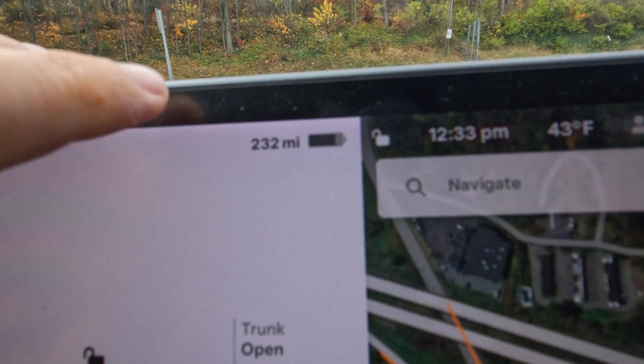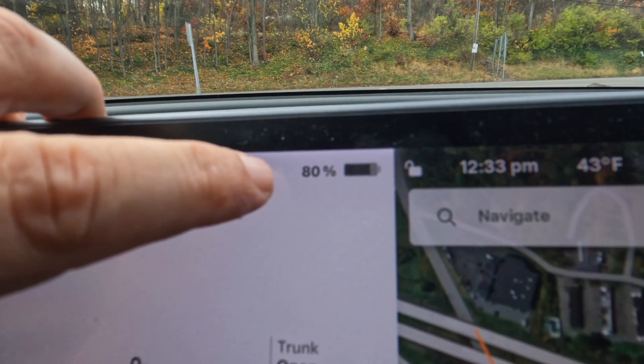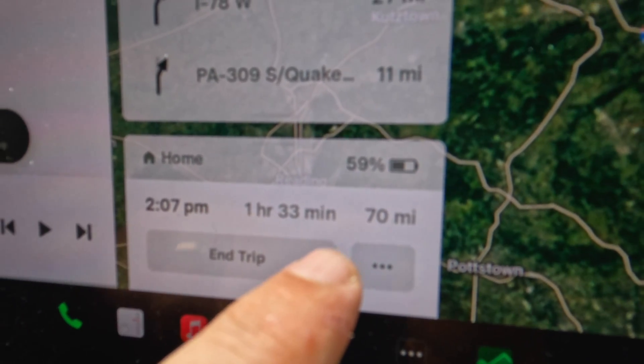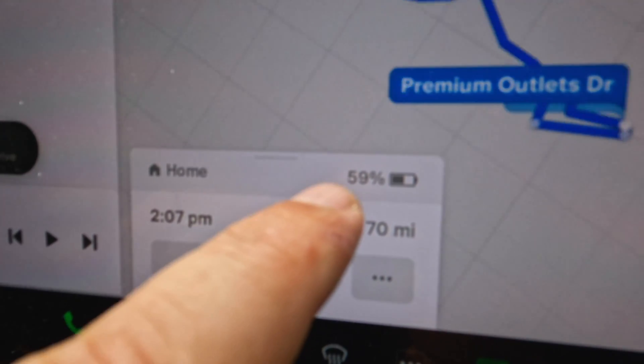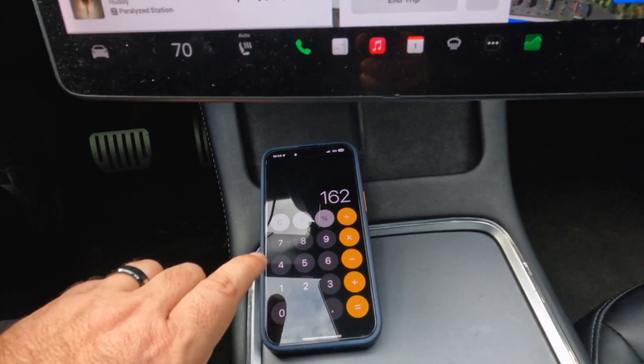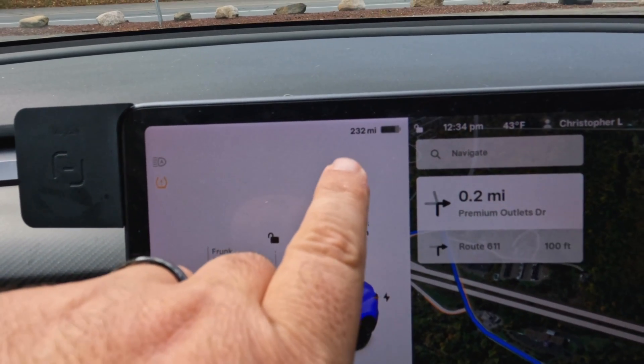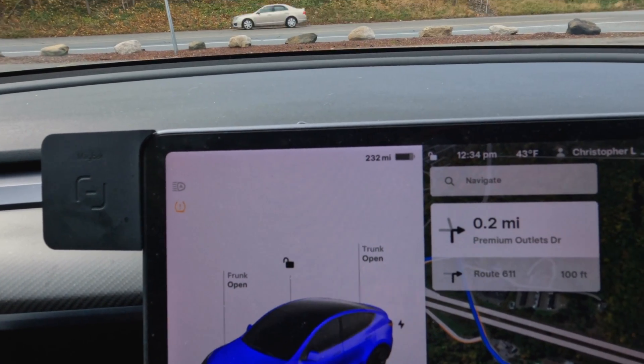Before we head on the road, let's take a look at the numbers and see what we're starting with for trip number two on the way back home. We are currently showing 232 miles. In percentage, that's a flat 80%. We're saying it's a 70-mile trip. We should arrive with 59% battery. So 232 minus the 70, it's predicting 162. We should be at 162 miles of range by the time we get home.